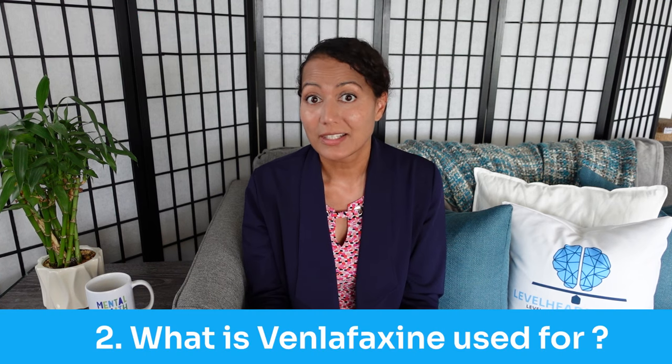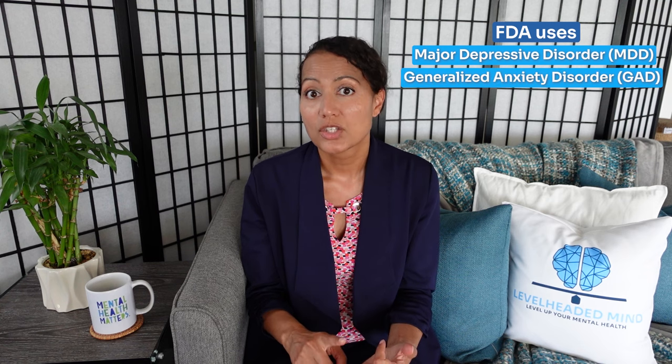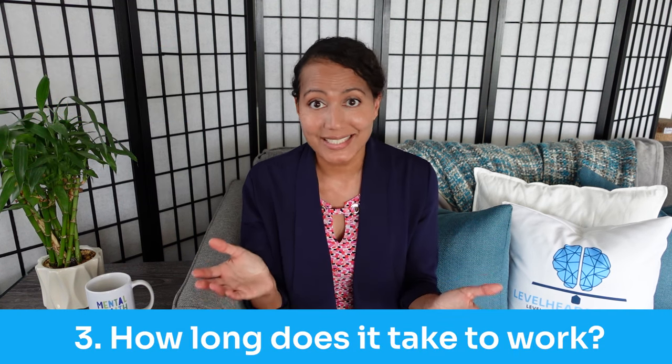So what is venlafaxine used for? Venlafaxine was FDA approved in the United States in 1993. It is FDA approved for the treatment of major depressive disorder, generalized anxiety disorder, social anxiety disorder, and panic disorder. Off-label uses of venlafaxine include treatment of post-traumatic stress disorder, premenstrual dysphoric disorder, and neuropathic pain such as fibromyalgia and diabetic neuropathy.